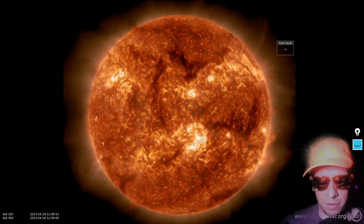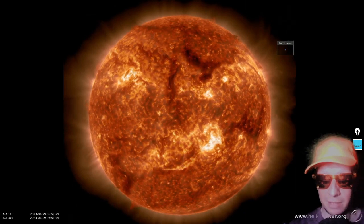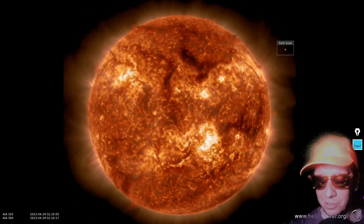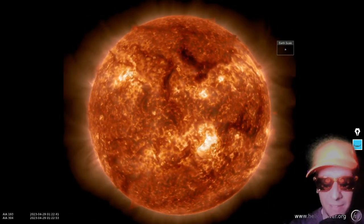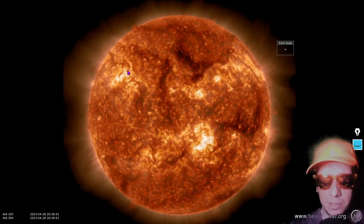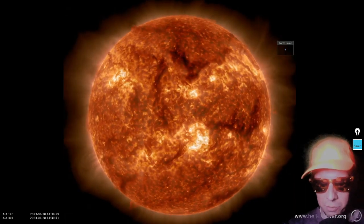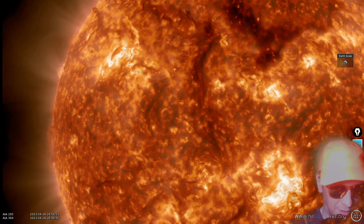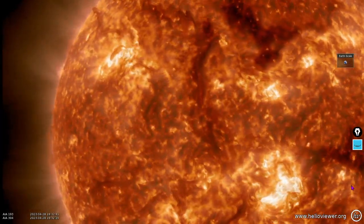This is the past 24 hours in 193 plus 304 angstroms from SDO — the Solar Dynamics Observatory. The most active area is down here west of the center disk in the southern hemisphere. We have had some minor to moderate growth up here in this group, and as forecasted yesterday, a new group got named. We'll get to it — but first, let's take a little trip around the horn. Here's the eastern limb.